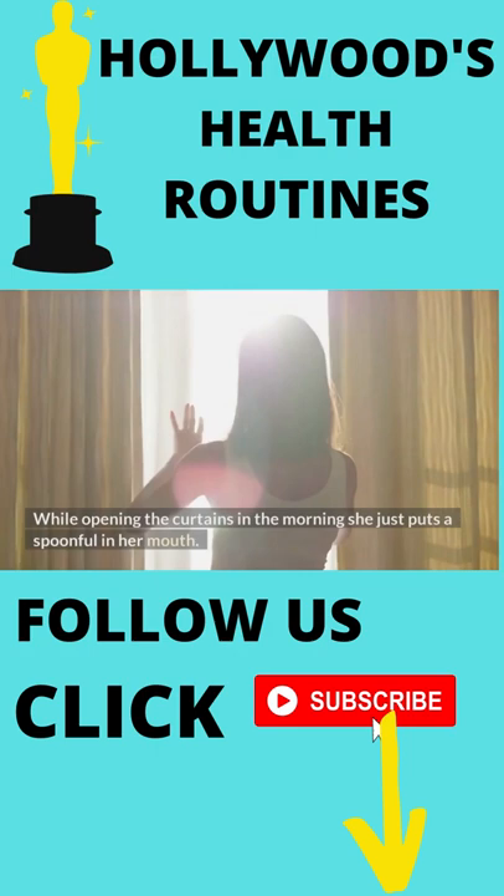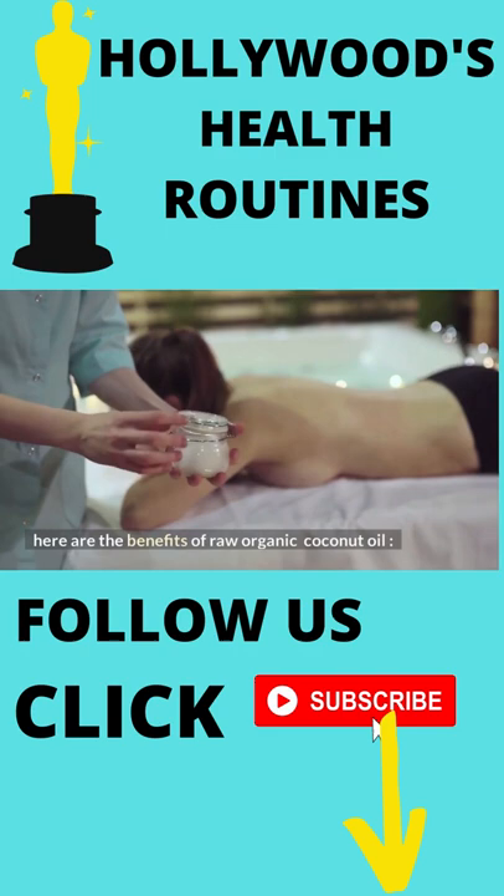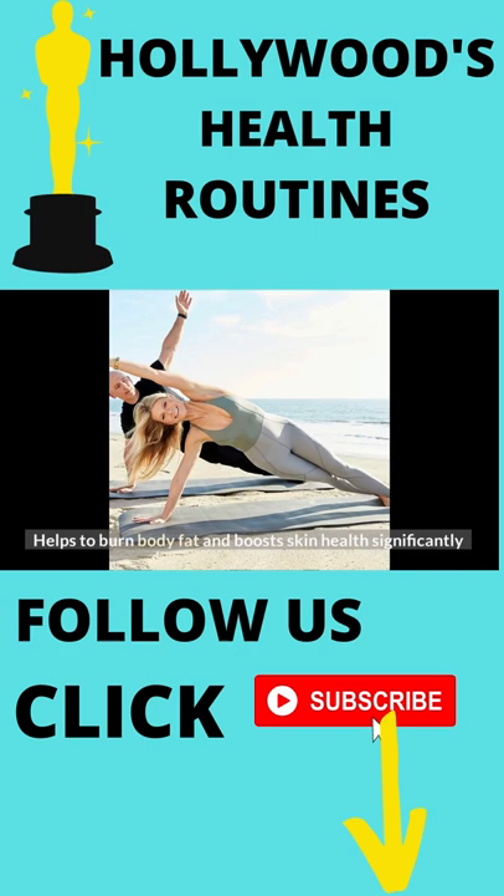Here are the benefits of raw organic coconut oil: it's a quick source of energy, helps to burn body fat, and boosts skin health significantly. It also removes bacteria from the mouth.